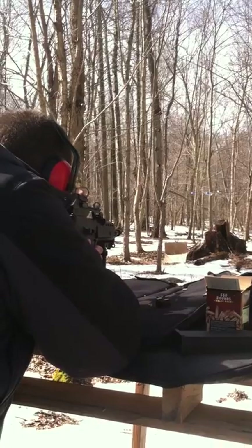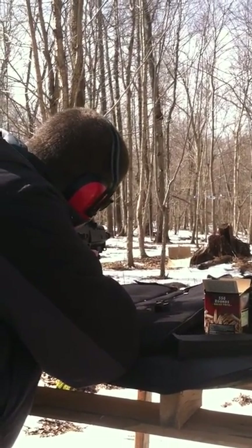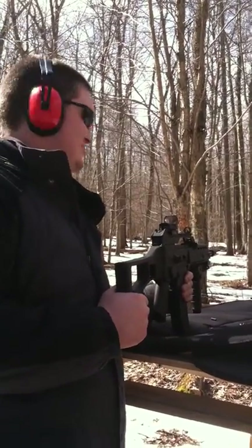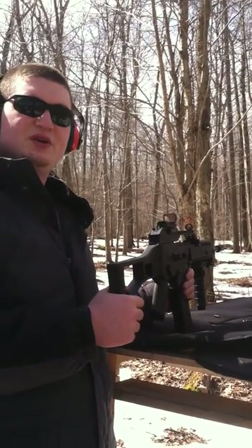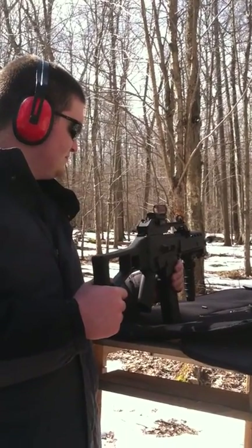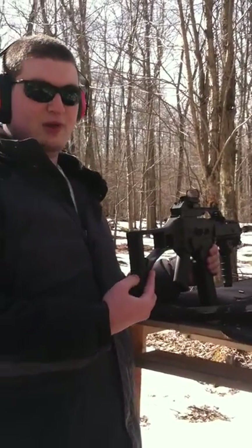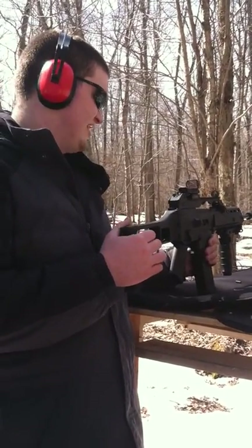It's a semi-auto, obviously. I just had a misfire — of course, the first shot I take is a misfire. I'm going to wait a couple seconds. You're supposed to wait about 20 to 30 seconds to make sure the round isn't live. It's also got a little bit of a recoil pad on the back, though you don't really need it — it's probably just for comfort because the .22 barely has any kick.